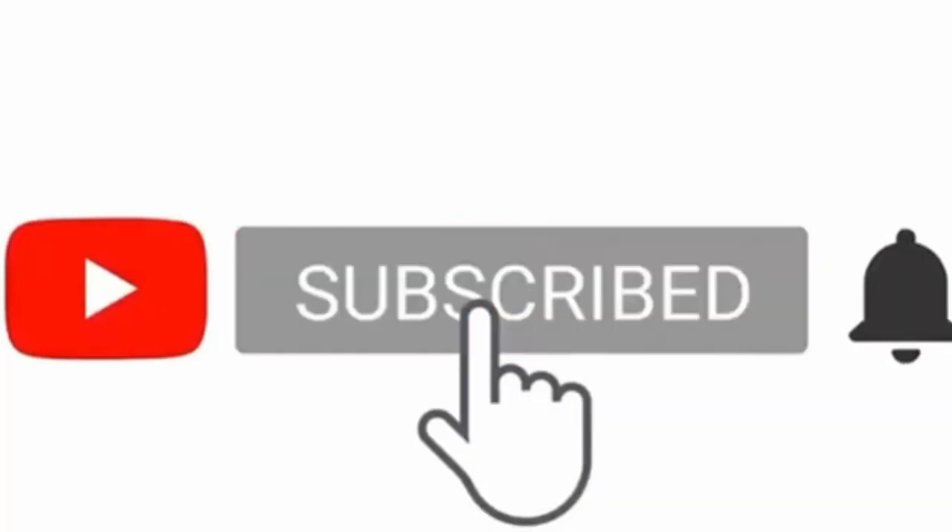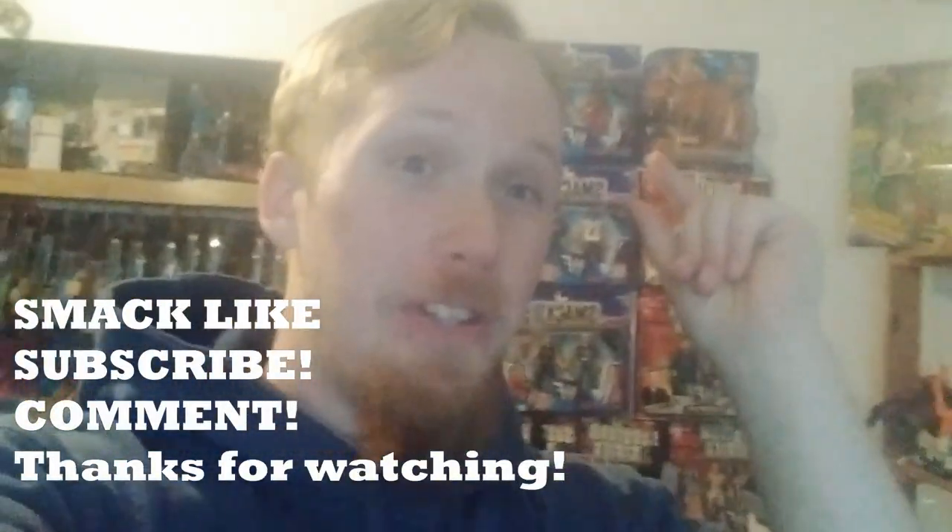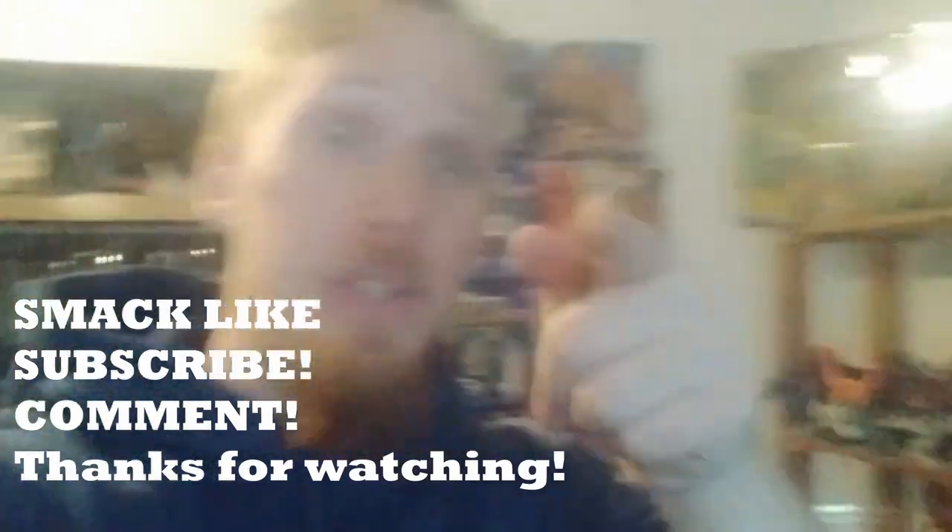Guys, I have so many awesome figures to show you in the future. Make sure you smack the like button and subscribe so you're not going to miss out. Thank you guys so much for all the support. We're almost at 20k subscribers, and I'll be doing a huge video at 20k followers, so make sure you're tuned in. Thank you so much for all the support — I love every single one of you. Don't forget, stay awesome. See you guys later.